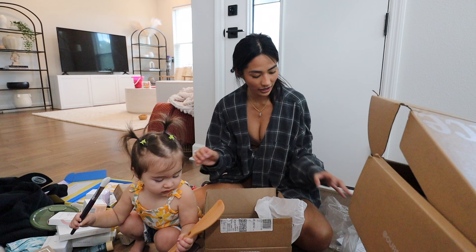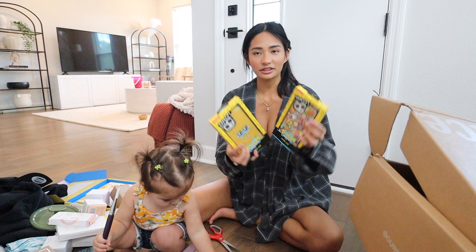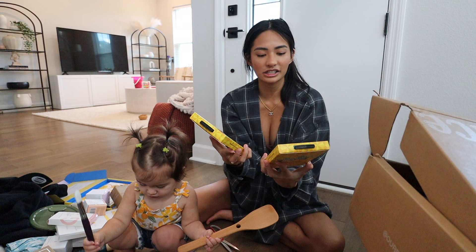And then we also have the watermelon glow PHA/BHA pore tightening toner. I'm pretty sure this is from Casetify — I love their cases. I worked with them before and their cases are amazing. Look at these cute SpongeBob cases from their new collection. I love SpongeBob — I will watch SpongeBob to this day, I will just casually watch it.